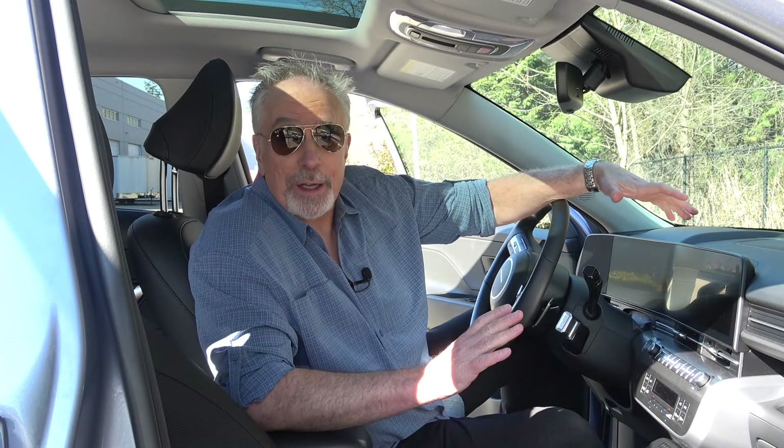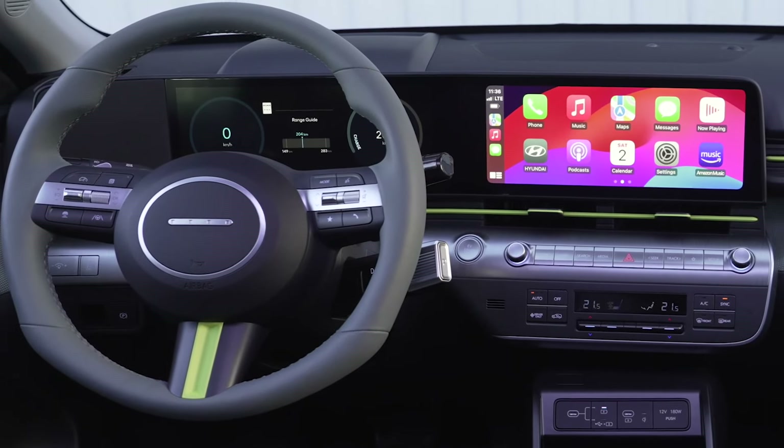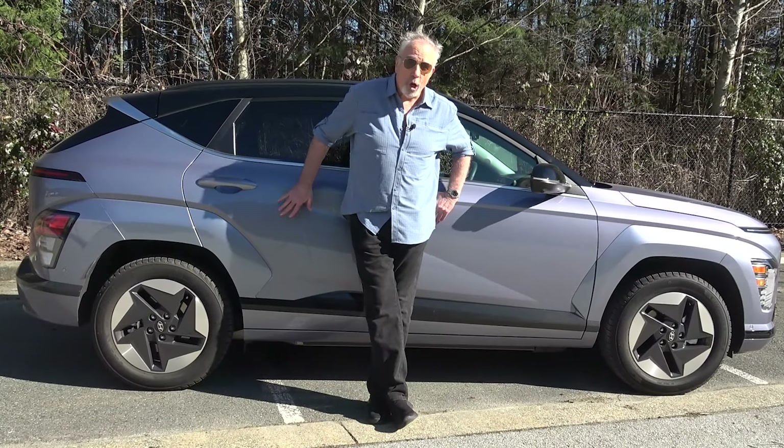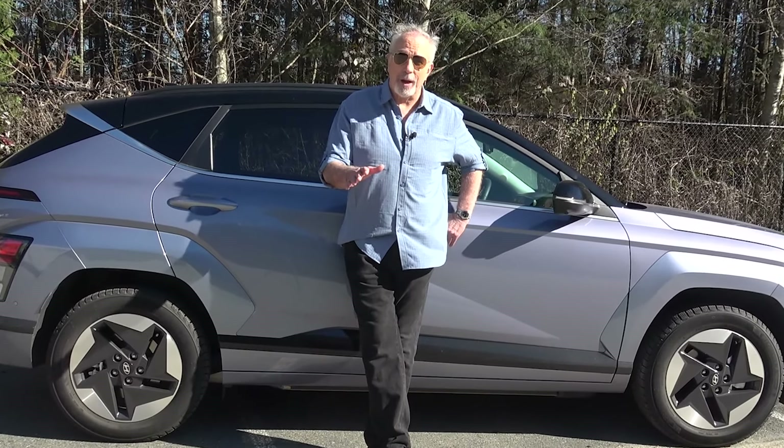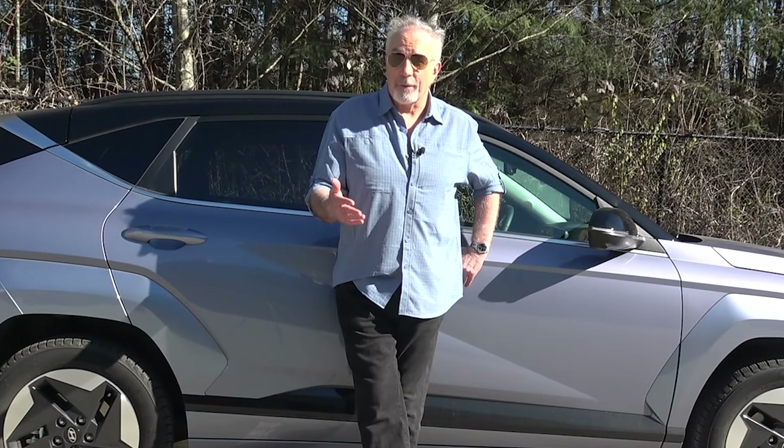There is ample room in the back seat. What you find up here is super impressive — I really love the layout. Put it all together, and what you get with the Kona EV is an excellent combination of pricing, performance, range, and features.